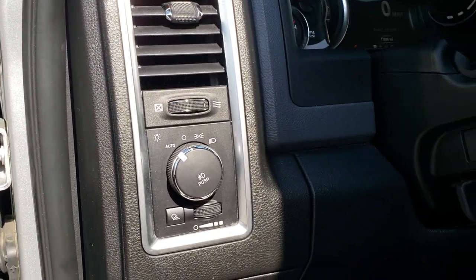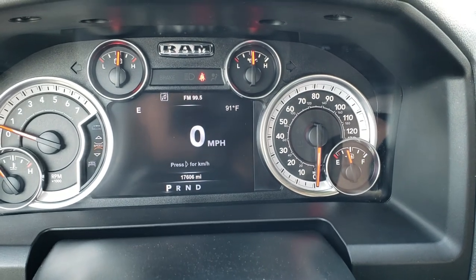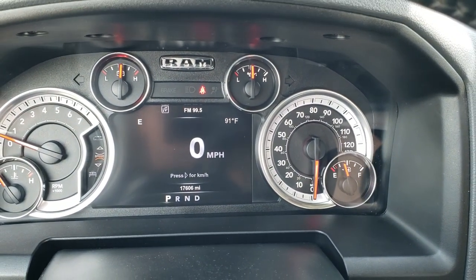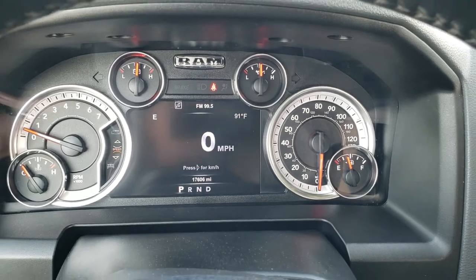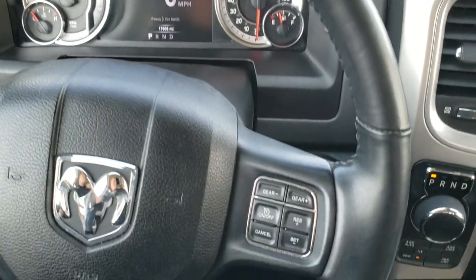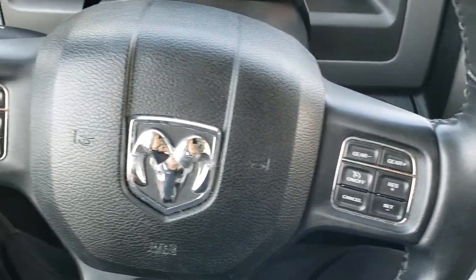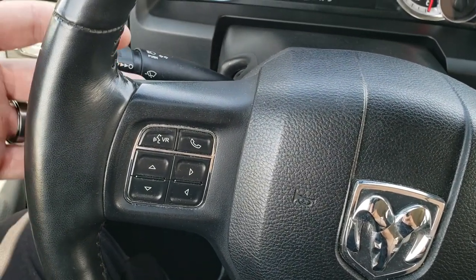This one has auto headlamps. As we hop inside the truck you can see it has 17,606 miles. You get a digital speedometer, outside temperature, and compass display. It has the heated leather-wrapped steering wheel, with cruise controls and gear selectors on the right, and Bluetooth and information center controls on the left.